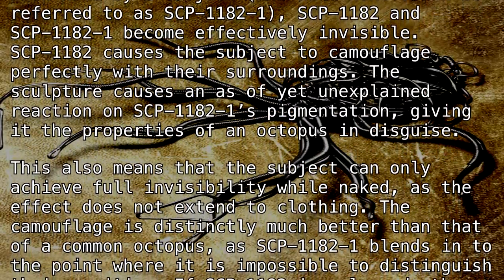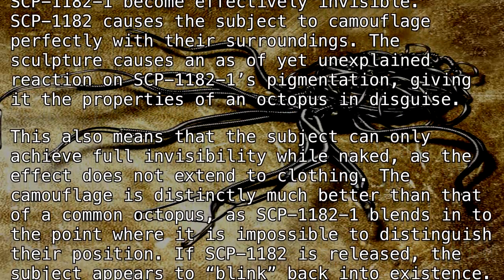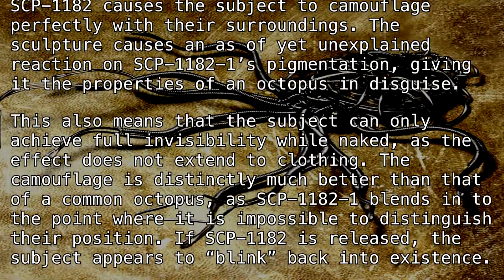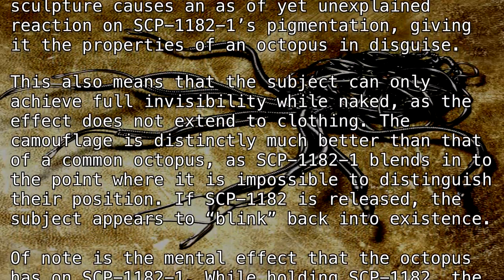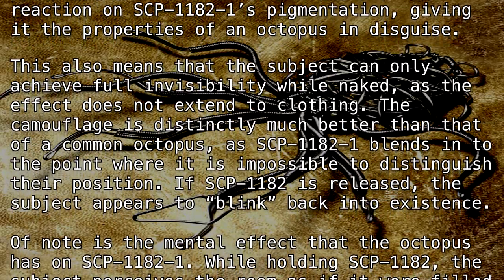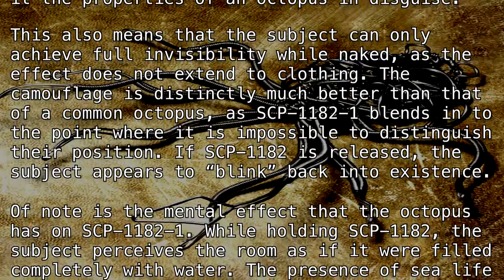This also means that the subject can only achieve full invisibility while naked, as the effect does not extend to clothing. The camouflage is distinctly much better than that of a common octopus, as SCP-1182-1 blends in to the point where it is impossible to distinguish their position.